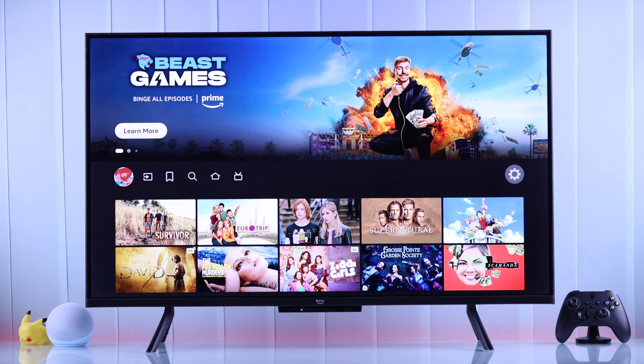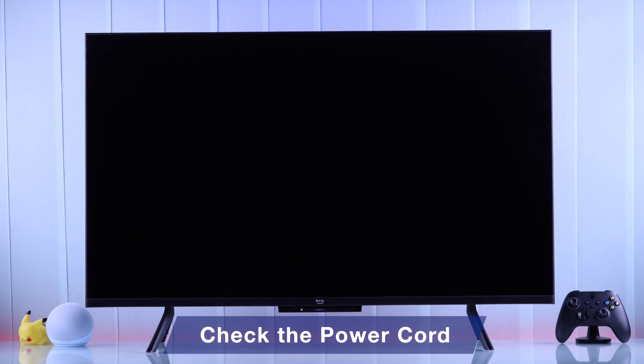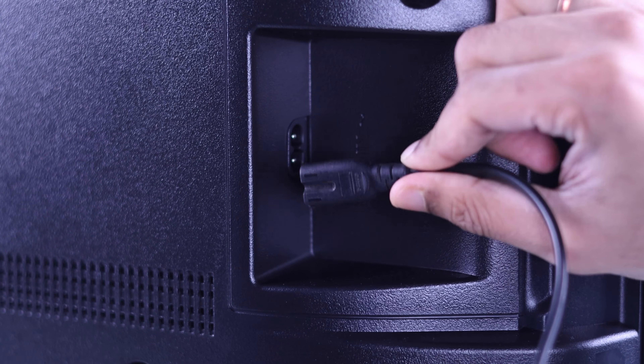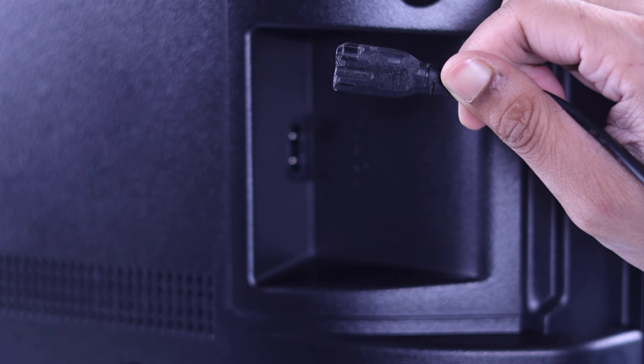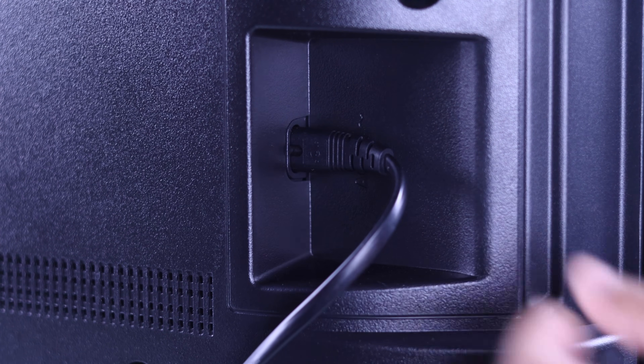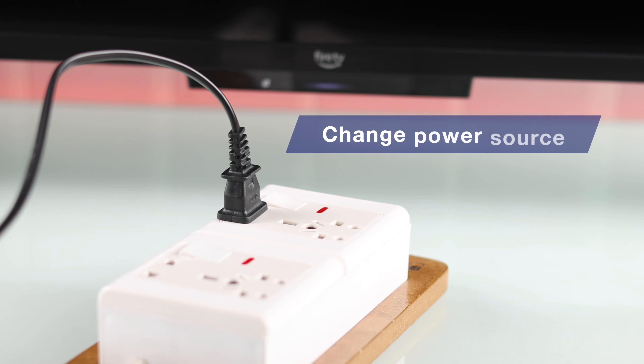But even after a cold boot, if your TV still turns off randomly, this can be a power supply issue. Unplug the power cable, inspect it for damage, and then plug it in properly to both your TV and the power socket. You can also try changing the power cable or try changing the power source.